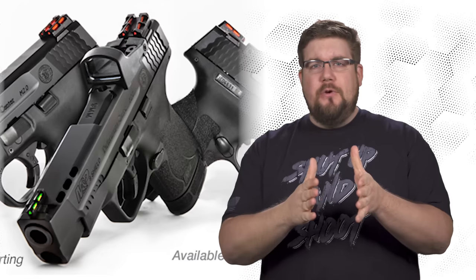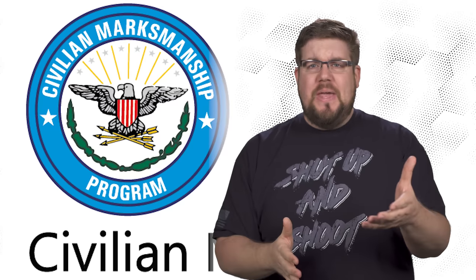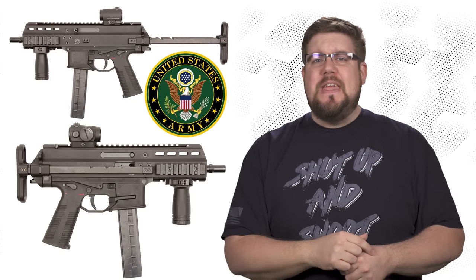This week on TGC News: Big Blue does a long slide, CMP gets salty, and the US Army gets a sub gun.